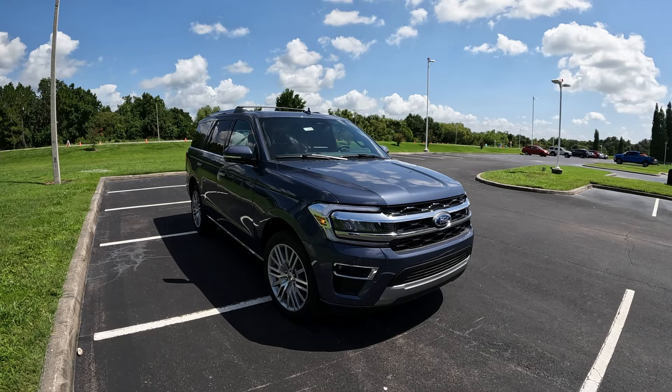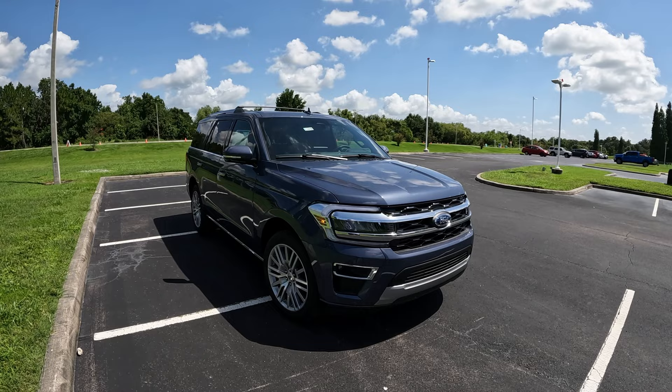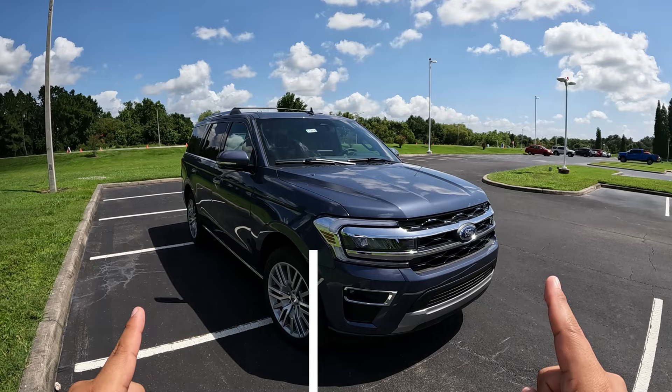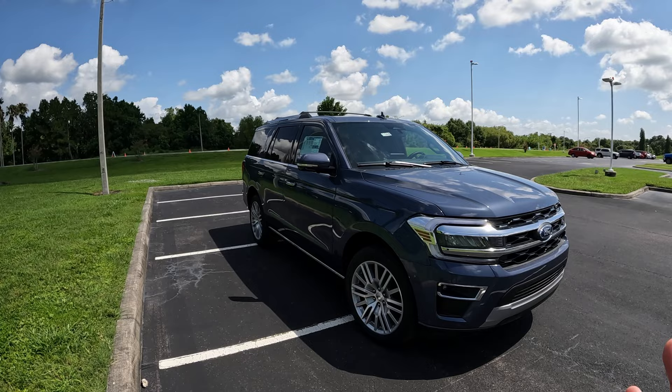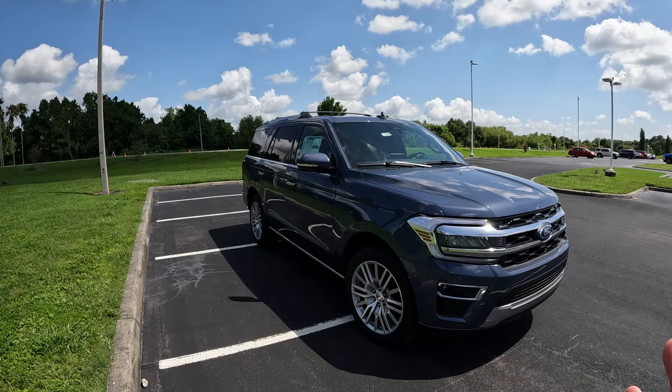Good afternoon everybody, welcome back to the channel. In today's video, we're going to review this 2022 Ford Expedition Limited. I want to give a big shout out and thank you to Bartow Ford for allowing me some time with this brand new Expedition. We have just reviewed on the channel a 2022 Expedition as well — that one was an XLT model in a max length, the longer version. That was a 4x4 model, but this one is a higher trim. It's a limited model. It's got a beautiful mahogany red interior.